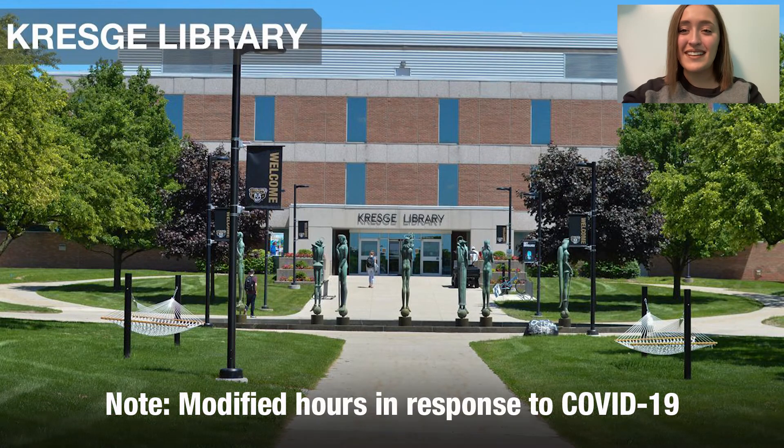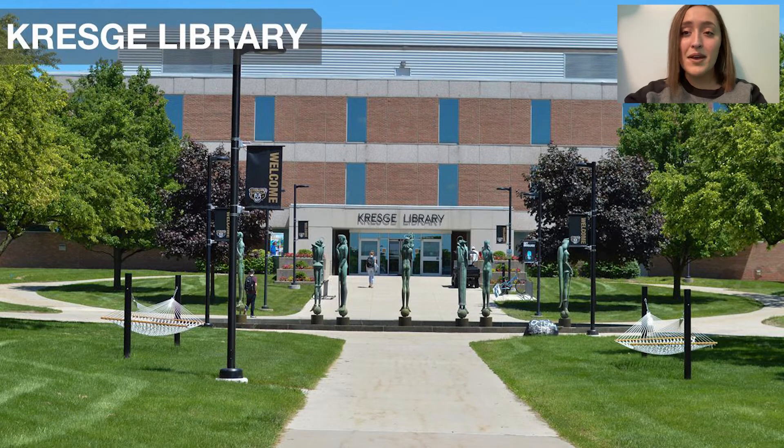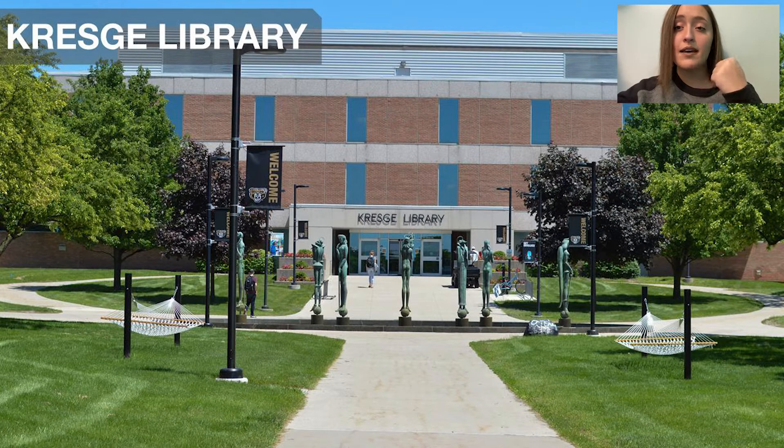The next place I'm going to take you is the Kresge Library. This is a fantastic resource for all students with lots of different opportunities. One of the great things about the library is that you can rent out books, movies, or even supplies for classes. One really cool thing is that if you are a medical or nursing student, you can actually rent out bones to help you learn anatomy. In the main area of the library, you'll see lots of different computers that are free for students to use, as well as desks for students to set up their own laptops and do their own work.